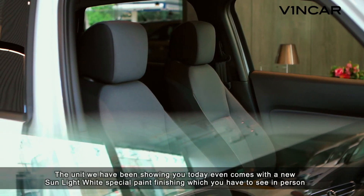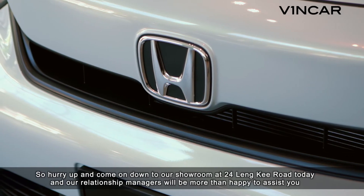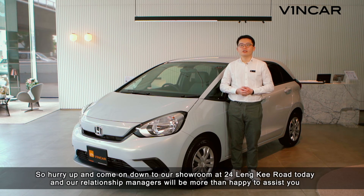The unit we have been showing you today even comes in the new Sunlight White Special Pin Finishing, which you have to see in person. So hurry up and come on down to our showroom at 24 Linky Road today, and our relationship managers will be more than happy to assist you.